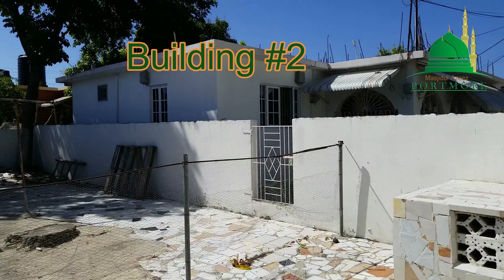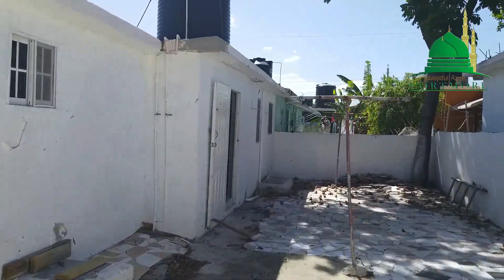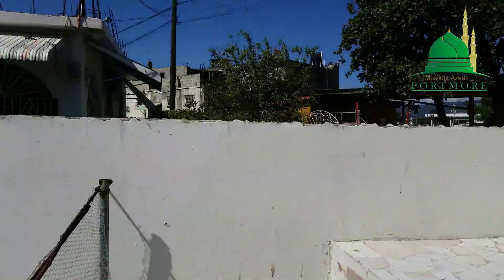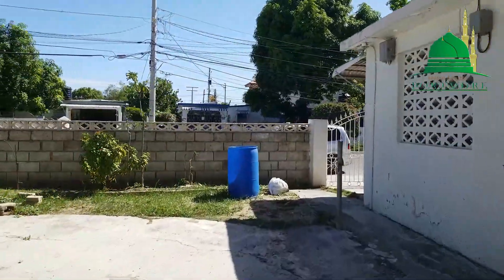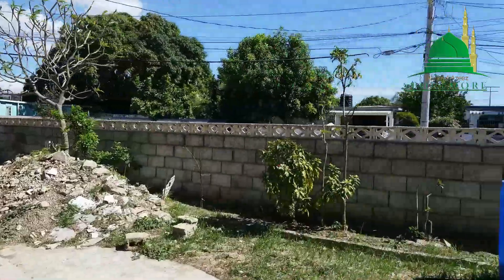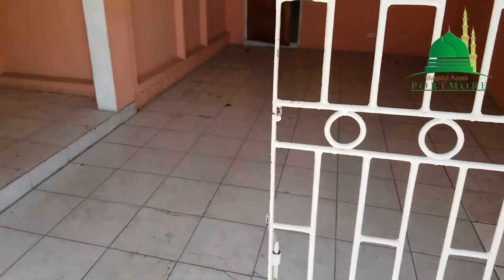We also have house number two, which is part of the purchase. The purchase includes two houses — house number one, which would be used for the masjid, and house number two, which would be used for things like a library, classrooms, office, and so on. But let us look more at how the renovations will happen for house number one.